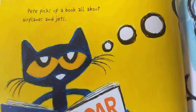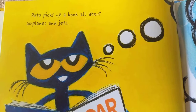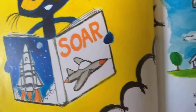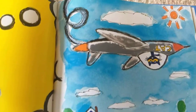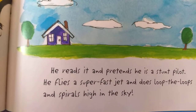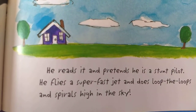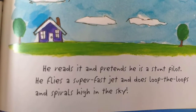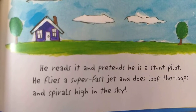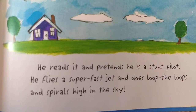Pete picks up a book all about airplanes and jets. He reads it and pretends he's a stunt pilot. He flies a super-fast jet and does loop-de-loops and spirals high in the sky.